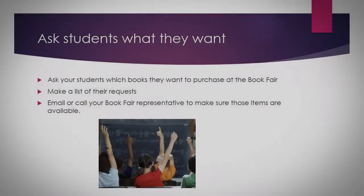The first thing that I do is I ask my students what they want. I present a poll. I ask them which books they want to purchase at the book fair. I make a list of their requests and then I email or call my book fair representative to make sure that those items are available for my students.